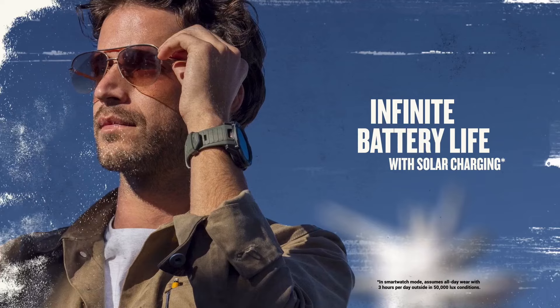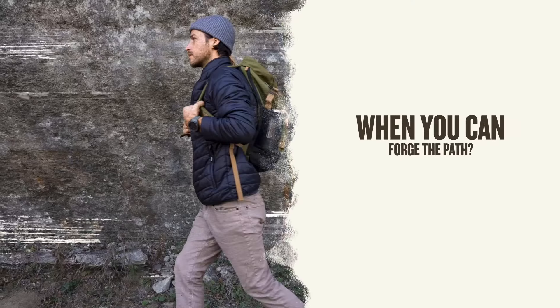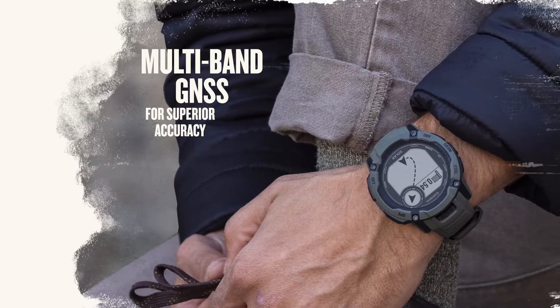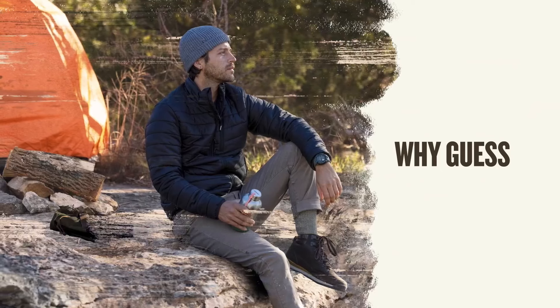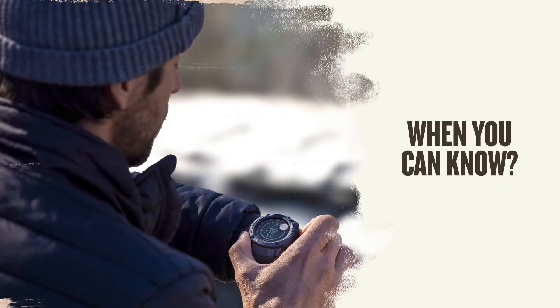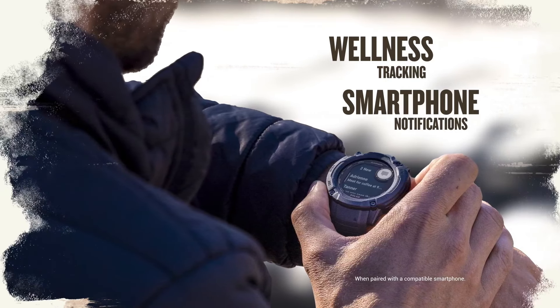Garmin says the new version of the Instinct has significantly better battery life and more efficient solar panels than the original. Garmin also reduced the thickness of the watch by 0.8mm and now offers sizes that fit smaller wrists better. The Instinct 2X measures the age of your body based on your activity, heart rate, and BMI, provides insight on sleep, and has more health-tracking features like the VO2 max reading.